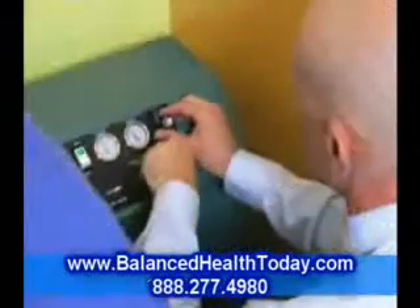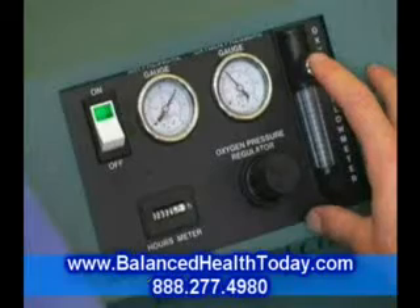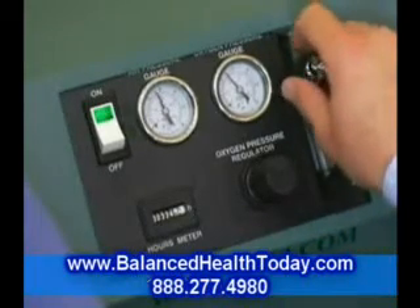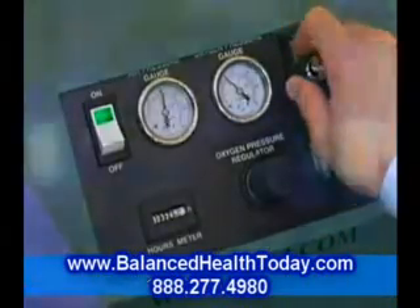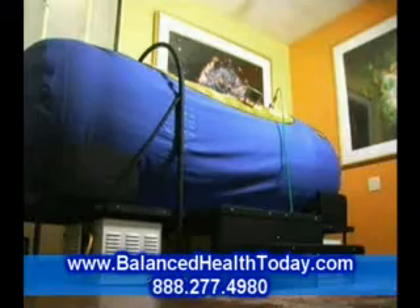Hyperbaric oxygen therapy has been clinically proven to boost your immune system and support the rapid regeneration of cells. It is a well known and extremely potent method for detoxifying the entire body. That is why it works so well as a powerful anti-aging or longevity therapy.